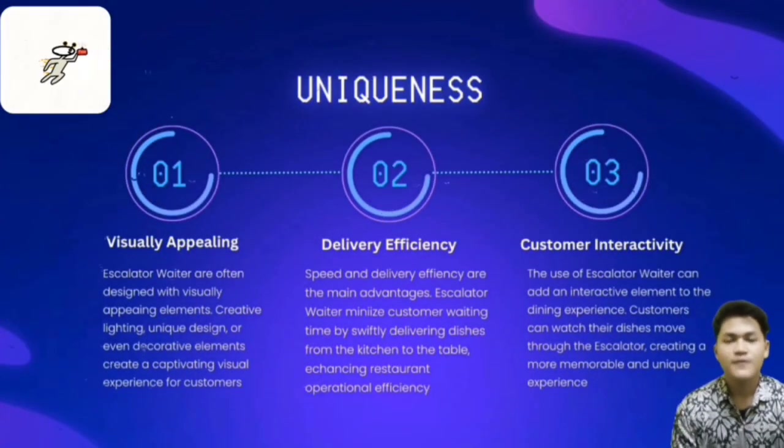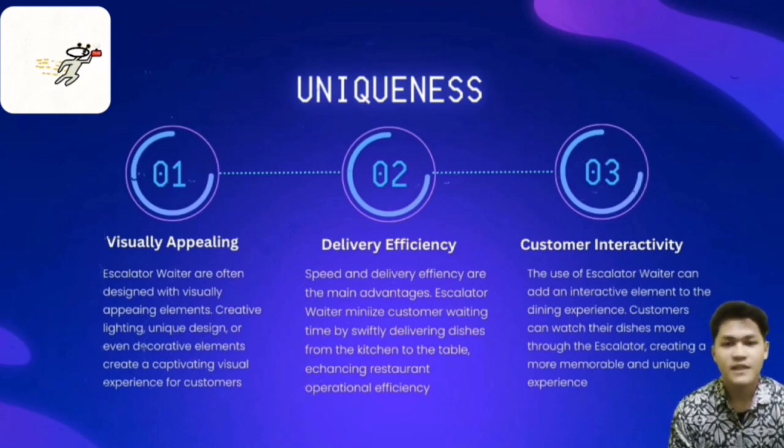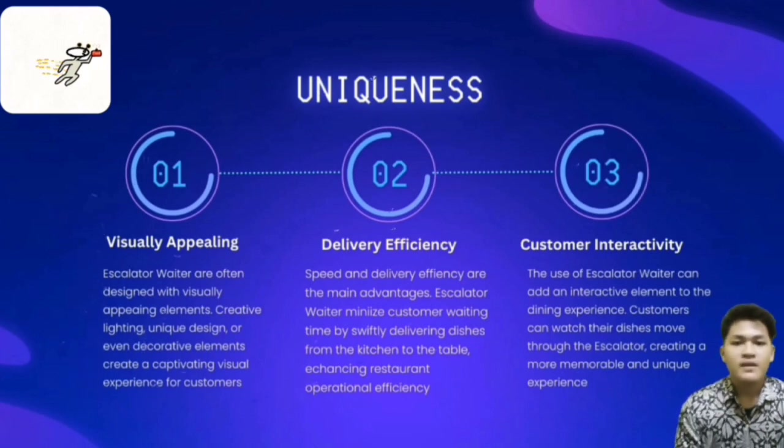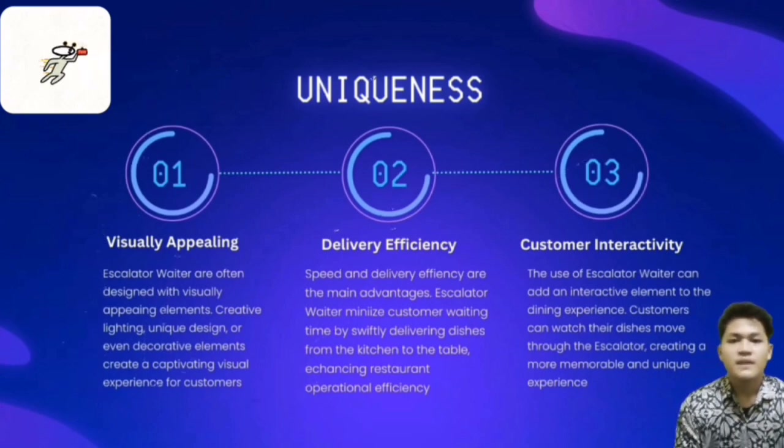We acknowledge that in the diversity of projects, uniqueness is the key to capturing attention and achieving significant impact. One aspect of this is visual appeal — food escalators are often designed with visually appealing elements. Creative lighting, unique design, or decorative elements create a captivating visual experience for customers.